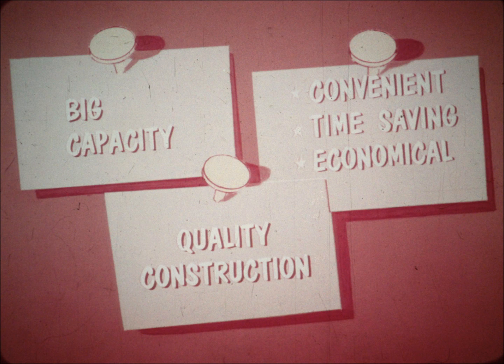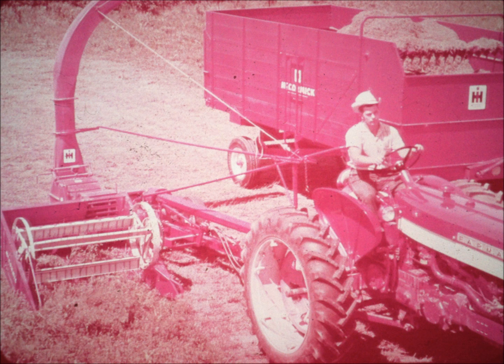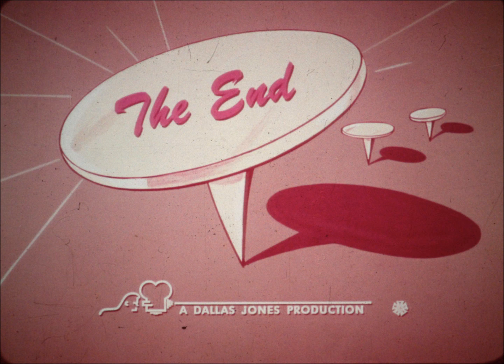These then are some of the important brass tack features of the number 15 field harvester: big capacity, convenient time-saving economical operation, and the highest quality construction. Yet with all this, ingenious designing has made it possible to offer it in the lowest price range in the field. So if you want to satisfy all your wishes for a harvester that chops with the biggest but is priced with the lowest, now is the time to get right down to brass tacks with the McCormick Number 15.